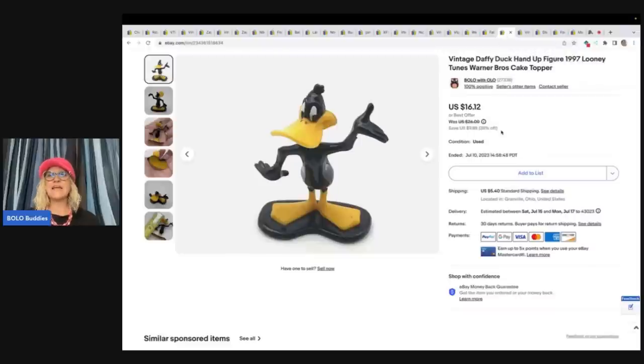This is a Vintage Daffy Duck Hand Up Figure from 1997, Looney Tunes Warner Brothers Cake Topper. I got this out of a mystery toy box from Auctions For You. If you guys are not following Auctions For You, go check her out — I'll link her down below. She sells to resellers. I have unboxings from her on my channel — just type in 'Bolo Buddies Auctions For You.' It's a great way to source from home in the comfort of your home. I sold this for $16.12 plus shipping.